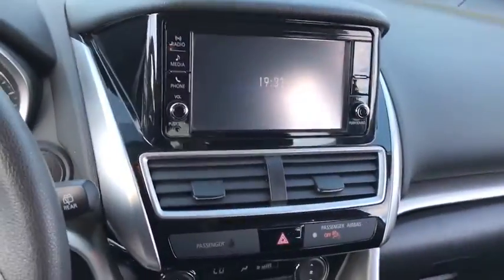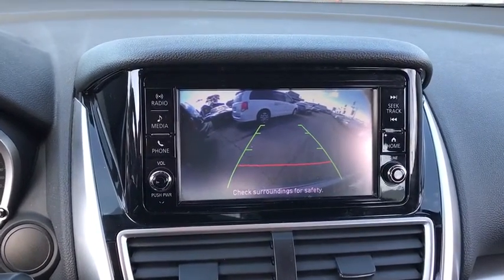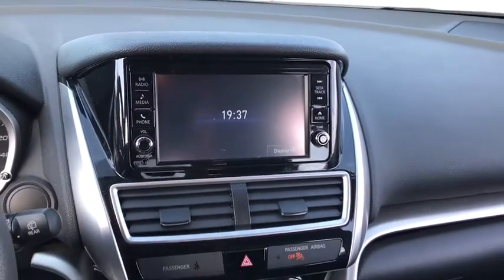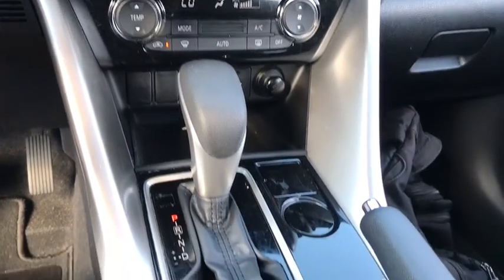This vehicle has less than 30,000 miles. Here are some of this vehicle's great options: backup camera, keyless entry, stability control, anti-lock braking system, steering wheel audio controls, Bluetooth.